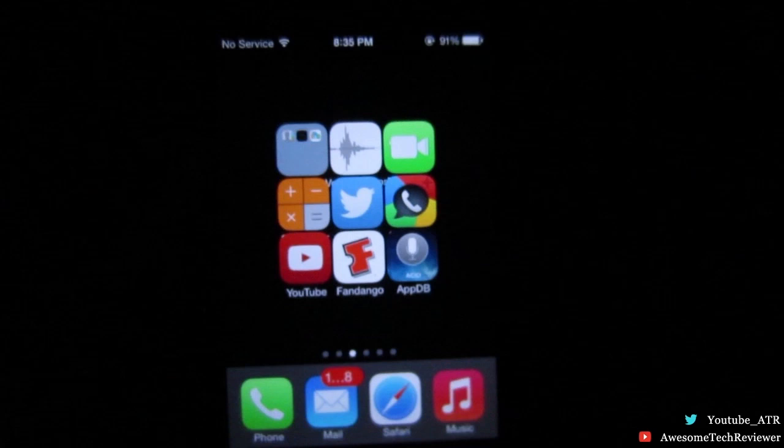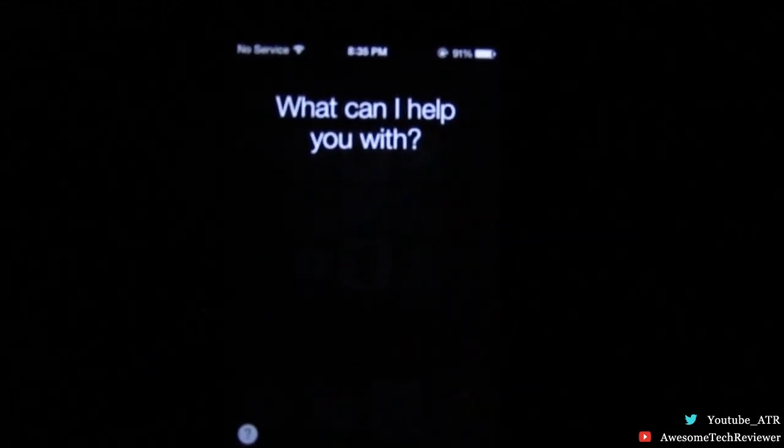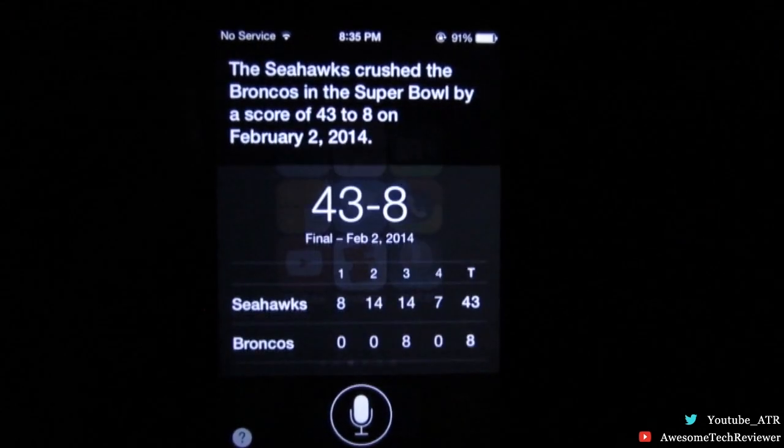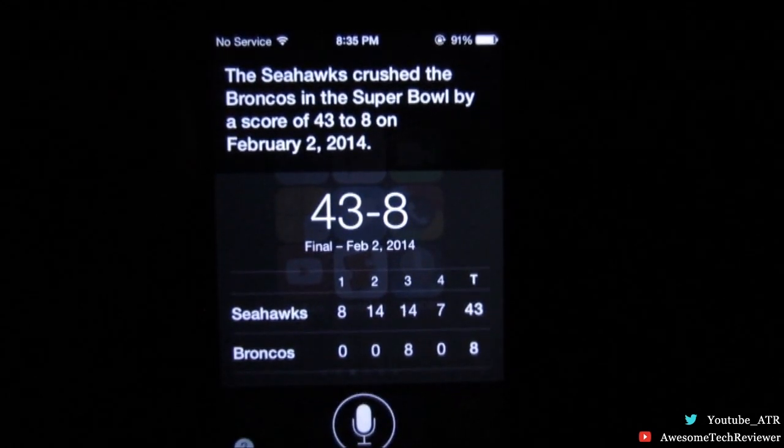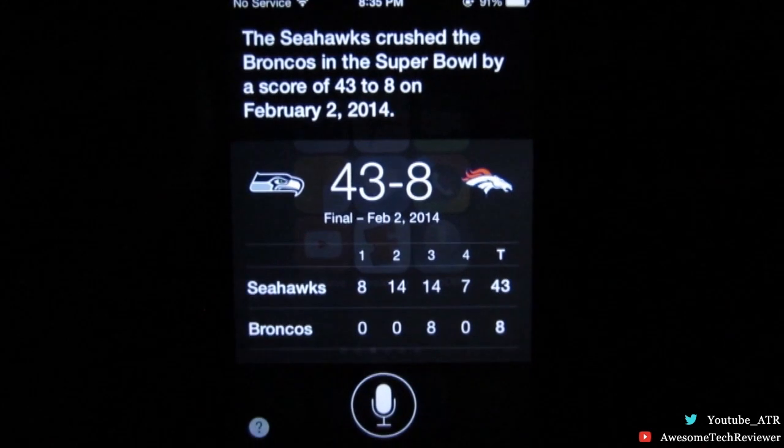You can go ahead and hold the home button on your phone — or your iPod if you're using an iPod — and ask who won the Super Bowl this year.